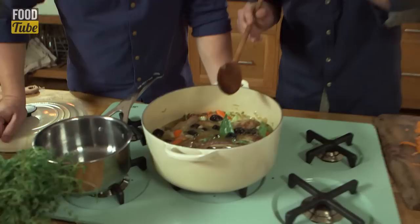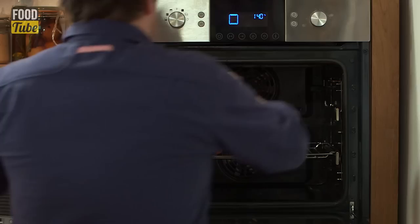It's just coming up to a bubble, which is the moment you want to put it in the oven — 140 degrees for an hour and a quarter.